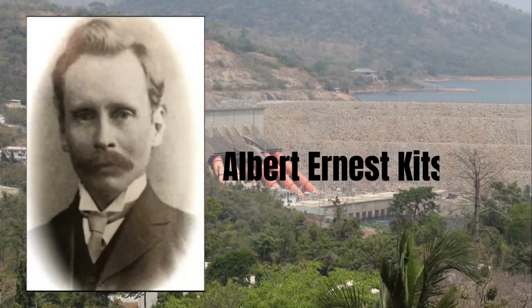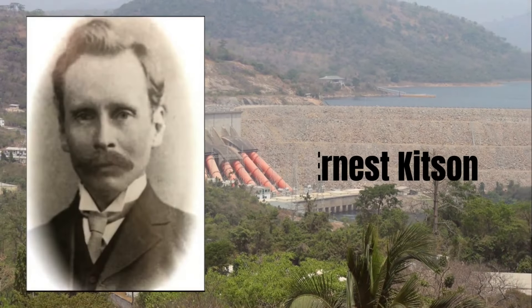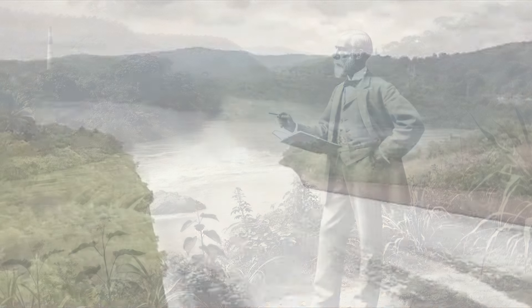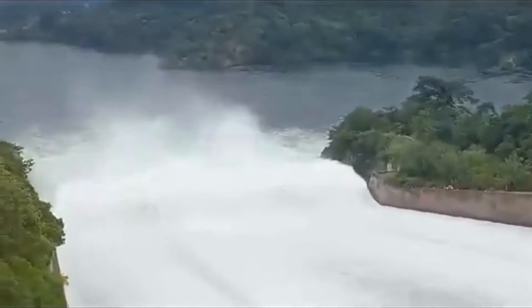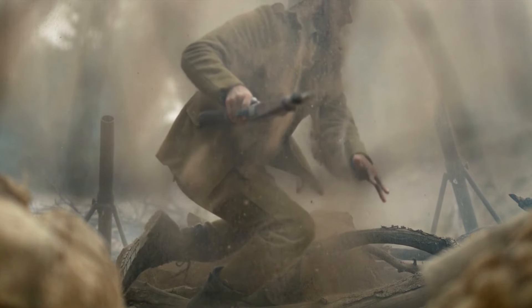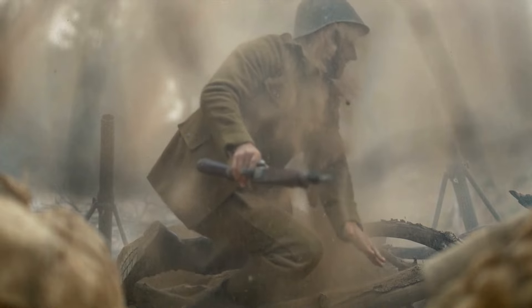The visionary behind this idea was geologist Albert Ernest Kitson, who, as early as 1915, recognized the potential of the Volta River for hydroelectric power generation. However, it wasn't until after World War II that the concept began to take a more defined shape.